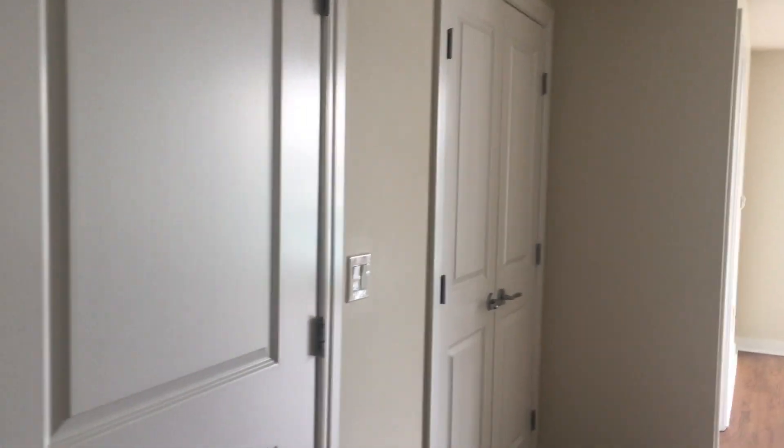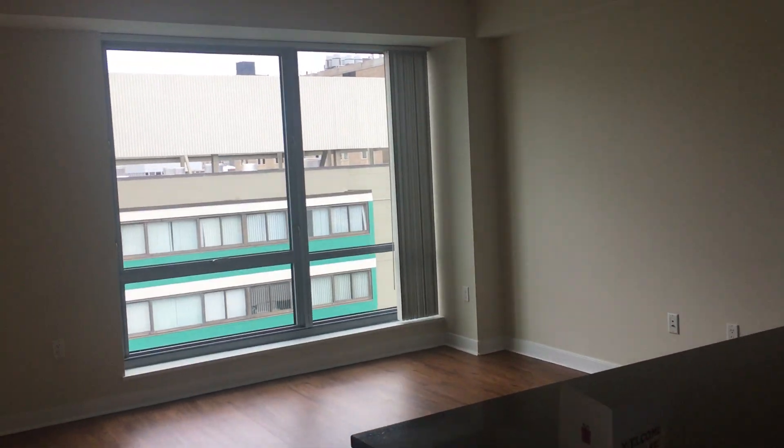Here we are. This is a Vesta one-bedroom, one-bath unit. 765 square feet. This is a top floor unit, east facing, looking towards one or some place.